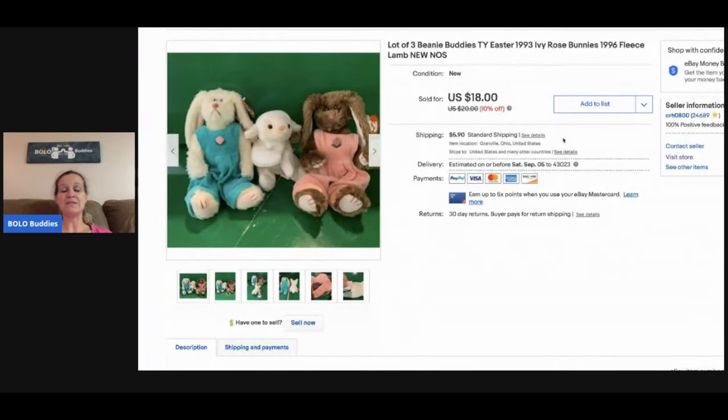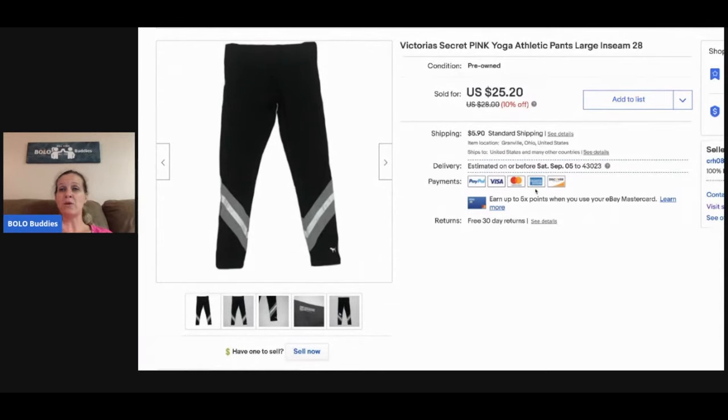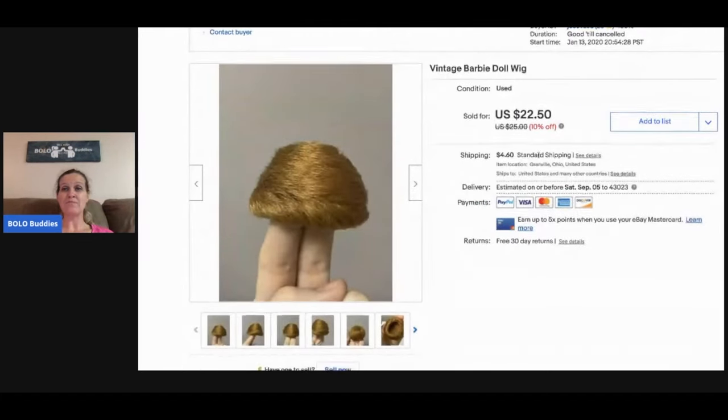This is a lot of three beanie babies — I accidentally typed 'beanie buddies' because I'm so used to typing 'buddies' for Bolo Buddies! These probably sold because someone bought them for an Easter basket — it's two bunnies and a little lamb, and I advertise them for Easter. I sold these for $18 and the buyer paid shipping. Victoria's Secret Pink yoga pants: anytime I see these, even though I hate selling clothes, I will pick them up. They sell fast. I sold these for $23, picked them up for a buck or two, buyer paid shipping.